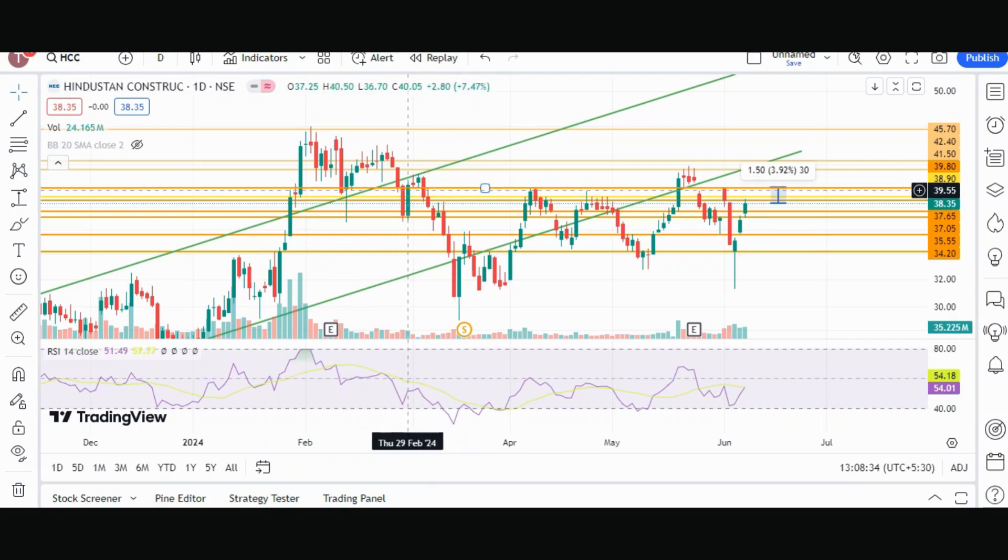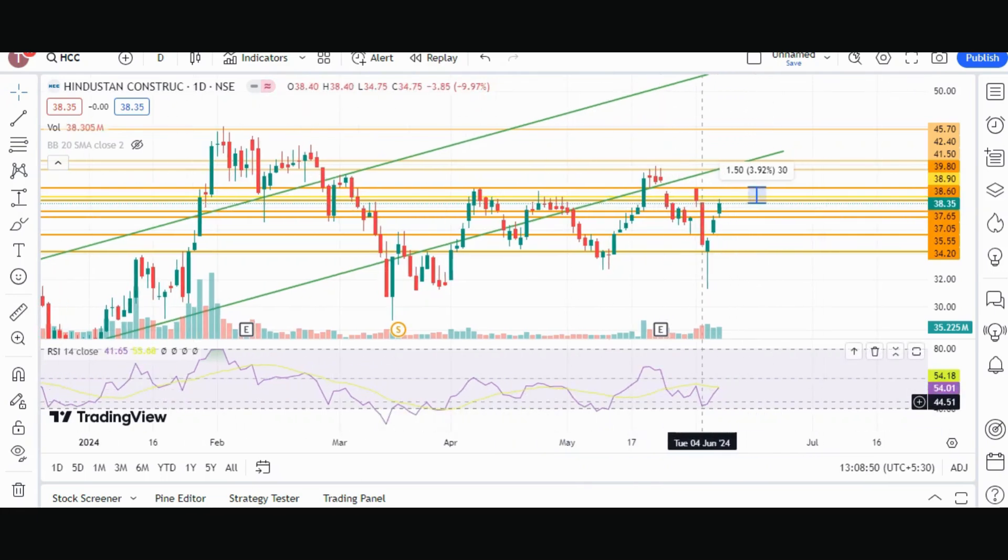There was resistance here, then it became support. There was resistance again, then support. There were multiple rejections at this level. So I will keep this target. The RSI is 54.01, and the RSI is above its moving average, which is a bullish sign.